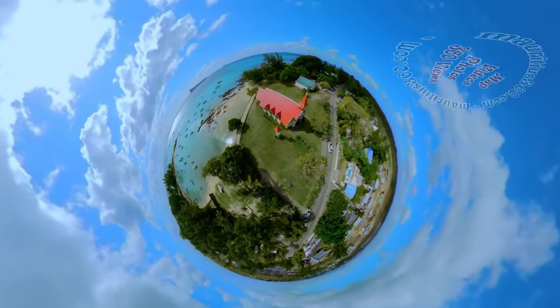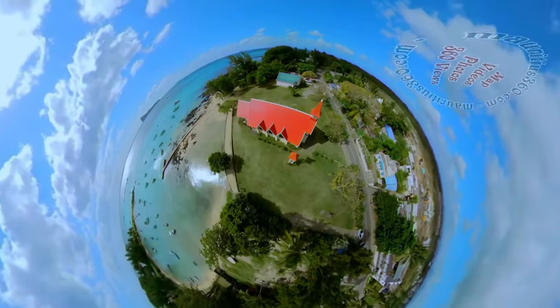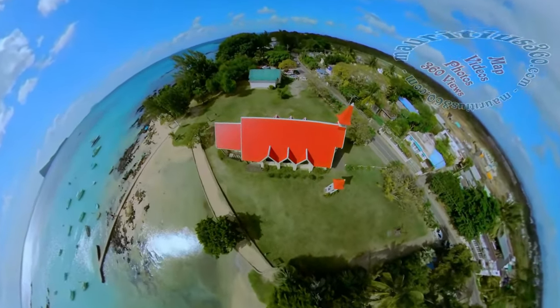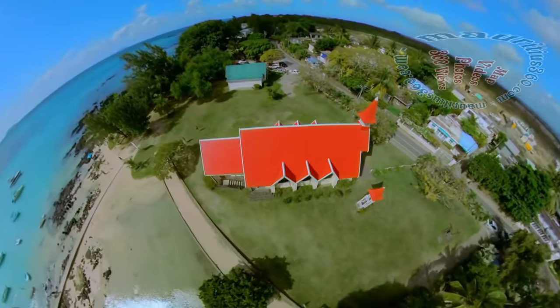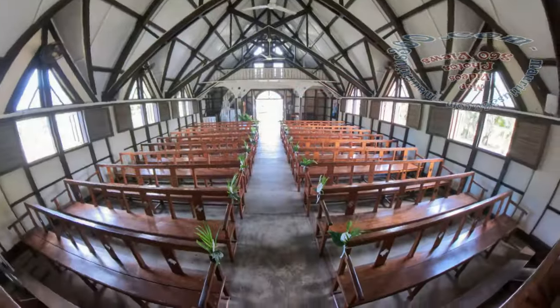A roof chapel overlooking the ocean is one of the most important places in the south of Mauritius. It is probably there to remind those who work at sea that here, on the firm ground, between its walls, a haven of peace awaits the tired fishermen.